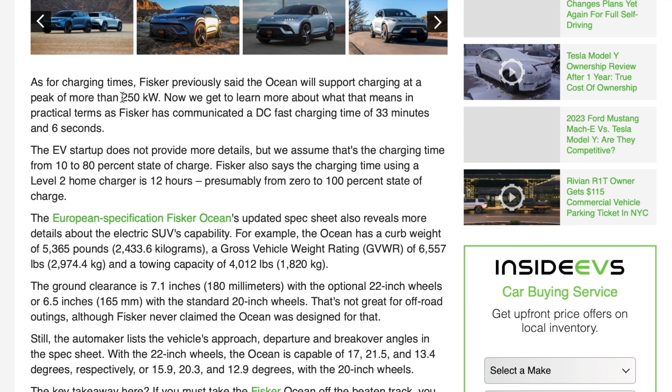For charging times, this was mentioned by several outlets earlier but never confirmed by Fisker. Now it has been confirmed by WLTP as a 250 kilowatt max. The time is listed as 33 minutes on DC fast charging, which is most likely 10 to 80%.